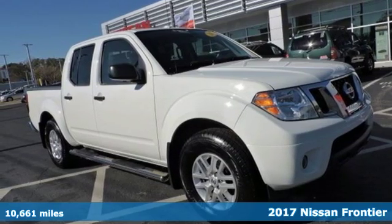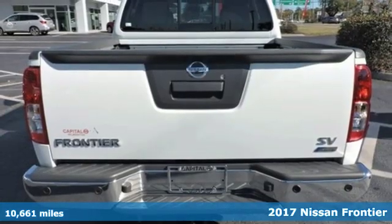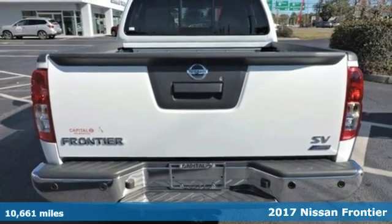It's a 2017 Nissan Frontier. With this versatile mid-sized truck, tough is always on call.